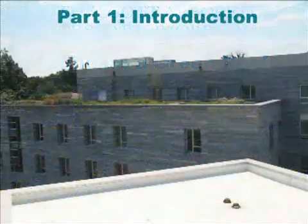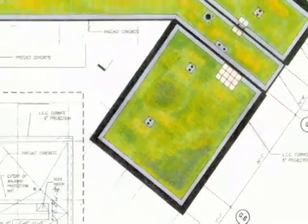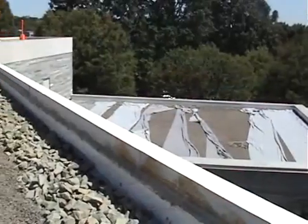This series of videos will explore and explain the process of creating Swarthmore College's third green roof. Located on the roof of Kemp Hall, this green roof is 7,000 square feet and consists of five different levels. This design was created by Peter Philippe of Green Roof Services.